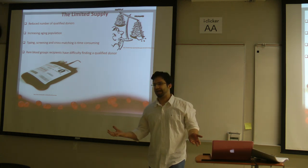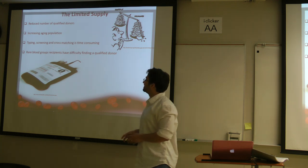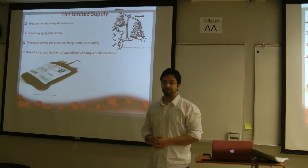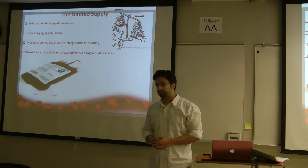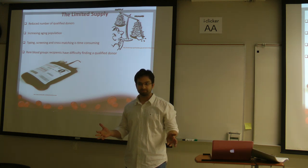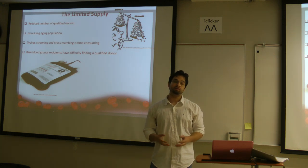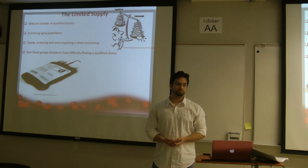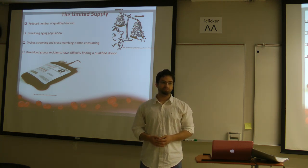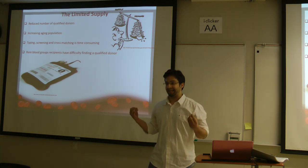What about the supply? Unfortunately, we have a reduced number of adequate donors. Why? HIV, Hepatitis C — and they won't take blood from people who lived in England during the mad cow epidemic. They restrict a lot of people from donating blood. So we have a limitation.